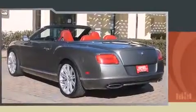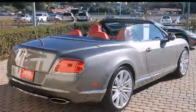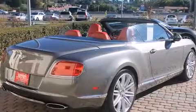A wealth of standard features means that you no longer have to sacrifice, like heated seats, power trunk closing assist, automatic dimming door mirrors, and cruise control.